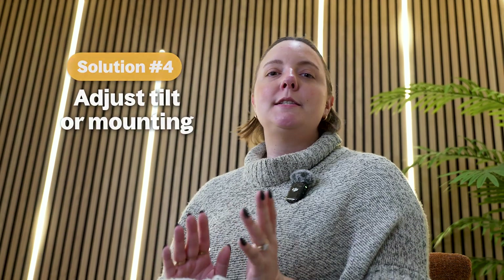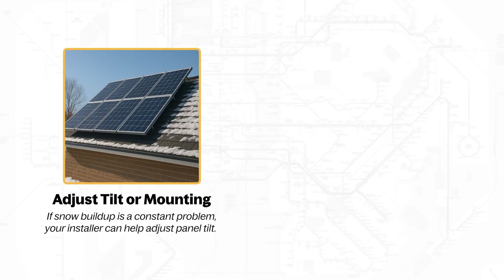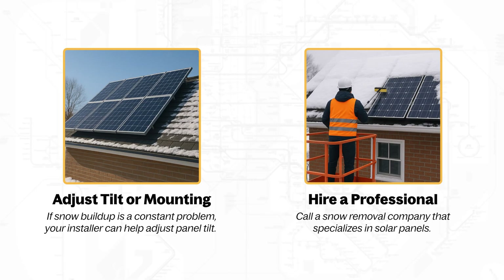No ladder needed. Adjust tilt or mounting — if snow buildup is a constant problem, your installer can help adjust panel tilt. Hire a professional — if clearing it yourself isn't possible, call a snow removal company that specializes in solar panels.